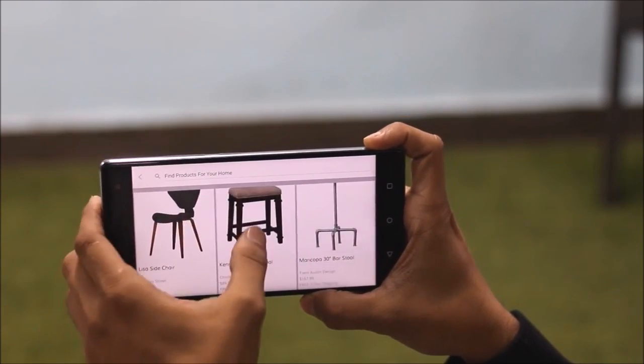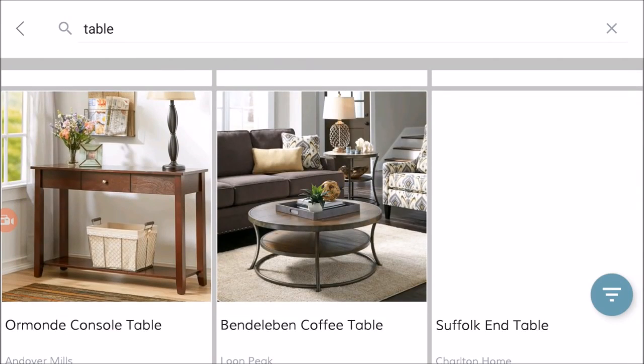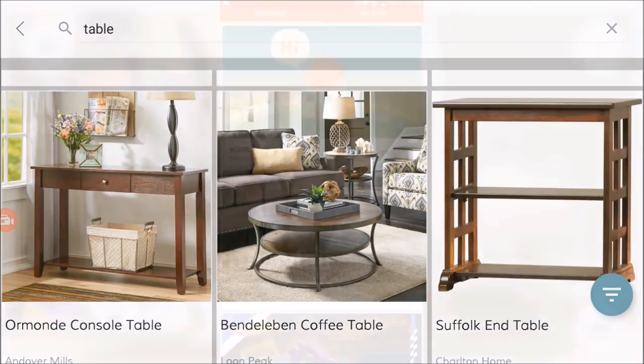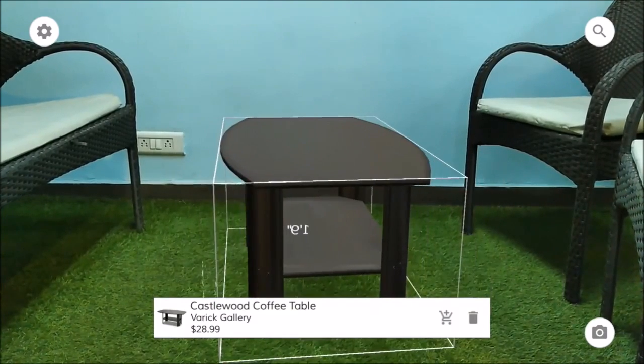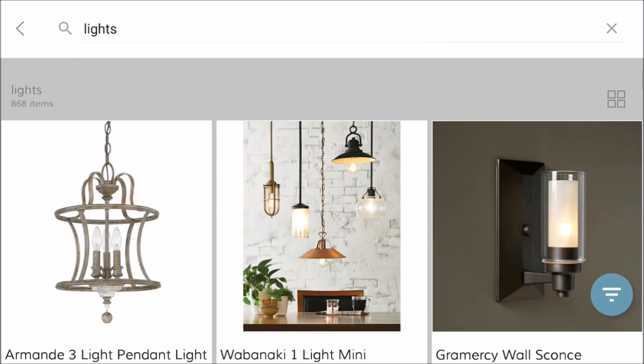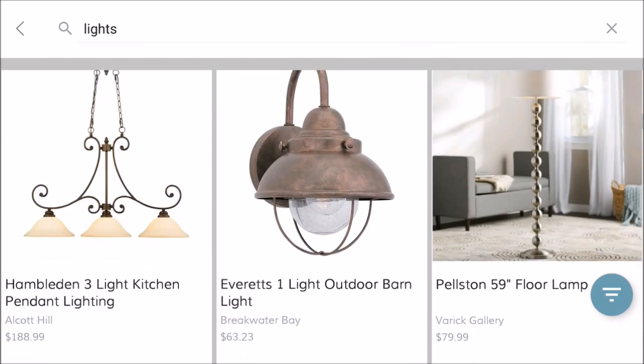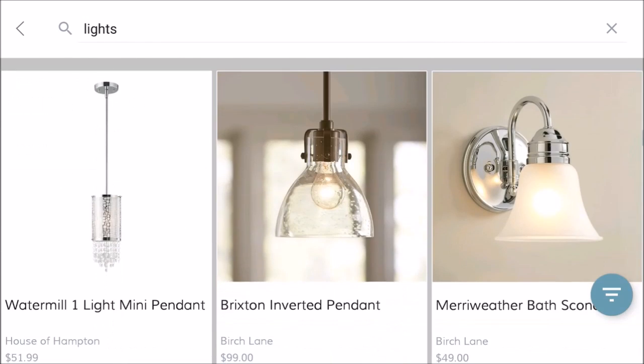You can preview products from e-commerce sites and check how they'll look in your room before purchasing. You can also check which lights look good according to your room's ambience.